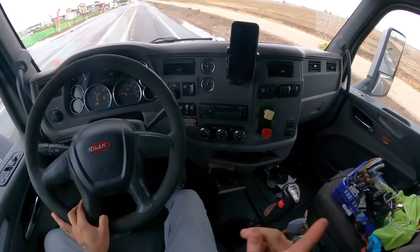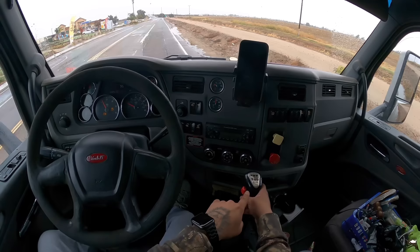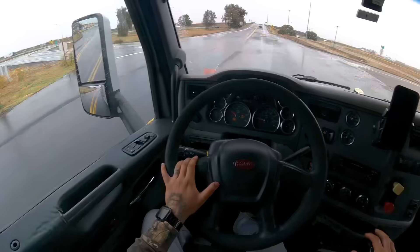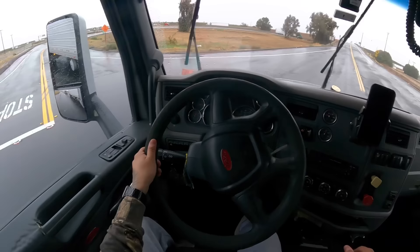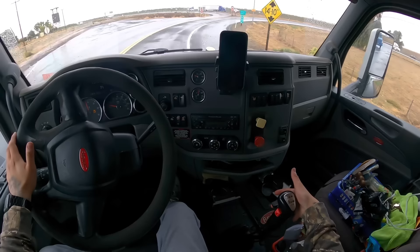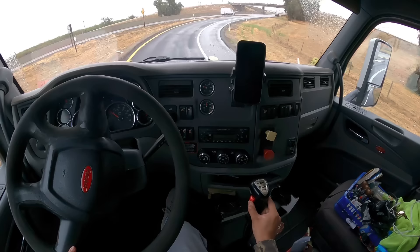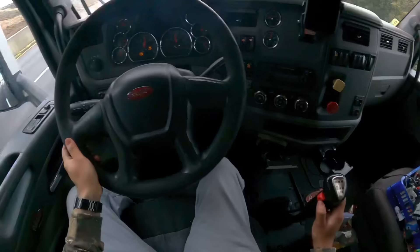This is when you pick your needle up to go up to fifth. Needle up, back to the same position as you started in first gear. This is the difference between a 10-speed and a 13-speed. Now you're going to be in fifth high — press the button, let go of the gas, give it gas again, and that's all you have to do. Now let's get some freeway action. Third gear, fourth gear, needle up for fifth, red needle up for fifth high, needle down for sixth low, needle up for sixth high.